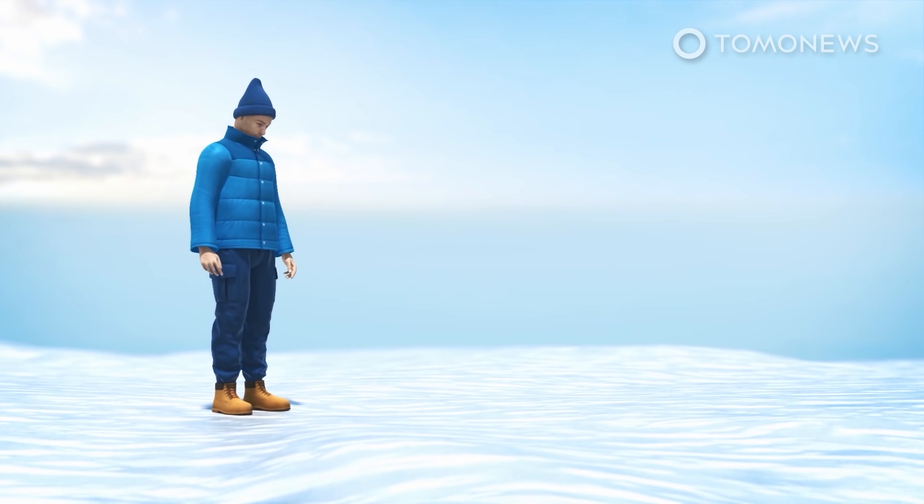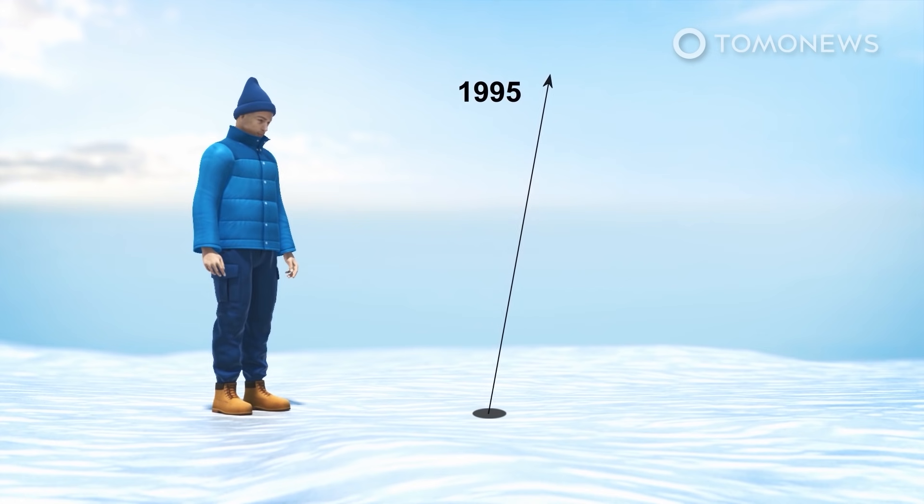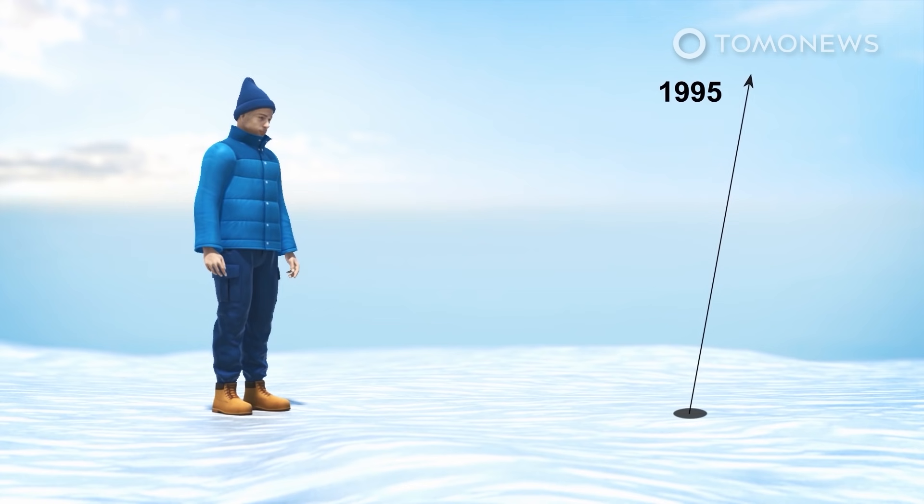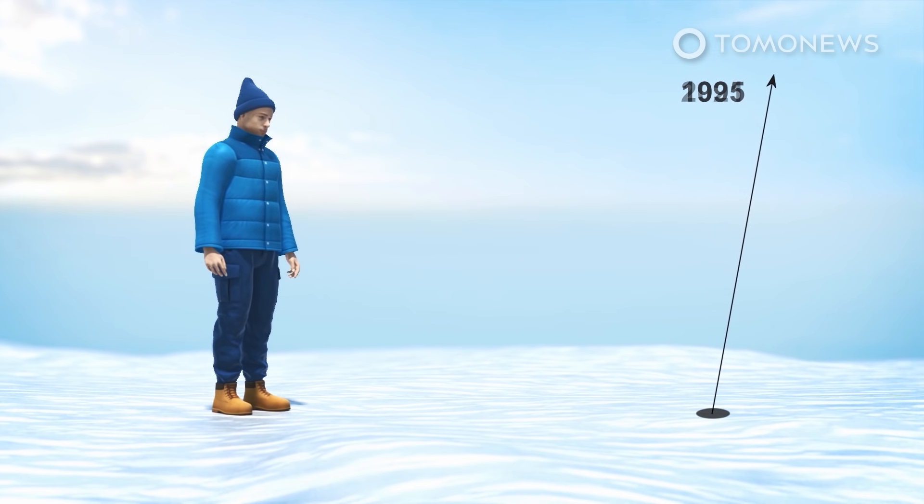Scientists found the average speed of drift from 1995 to 2020 was 17 times faster than from 1981 to 1995. Since 1980, the positions of the poles have moved about 4 meters. The study theorizes that the accelerated decline of water stored on land is the main driver of the rapid polar drift since the 1990s.